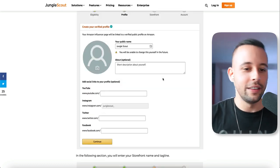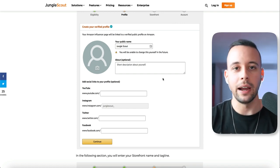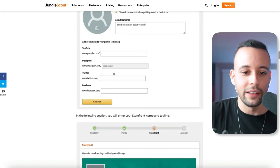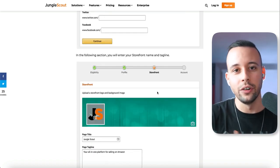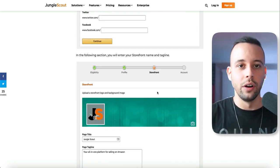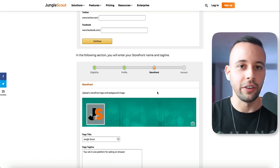So if your Instagram account has the most followers, connect your Instagram account. In my case, I connected my Instagram account and got accepted. Just write down your Instagram handle where it says Instagram and you should be good to go. In the following section, you'll enter your storefront name — your storefront is your Amazon store. In this store you'll be able to have several products as an affiliate, and whenever someone buys a product through that store, you earn a commission.